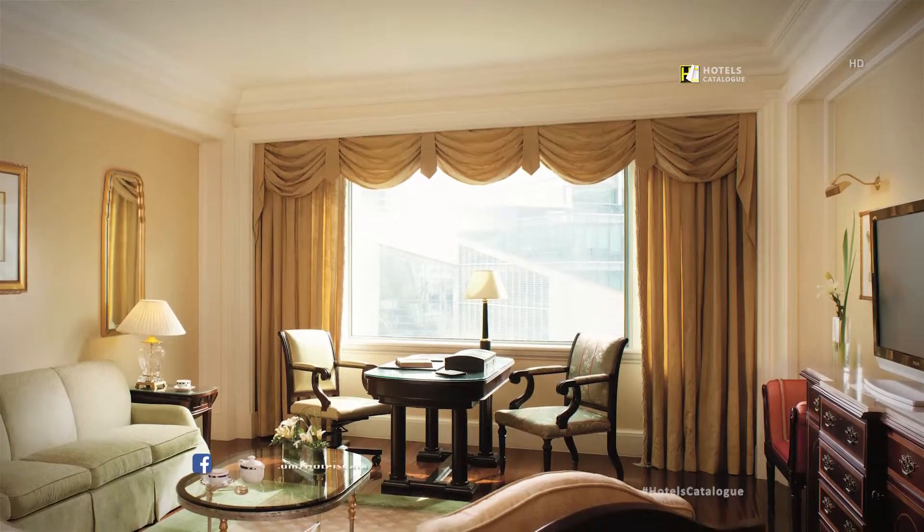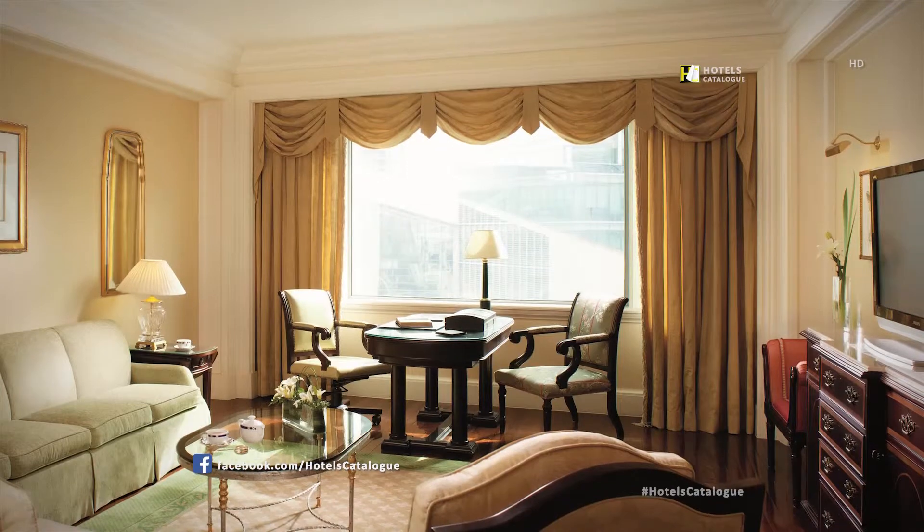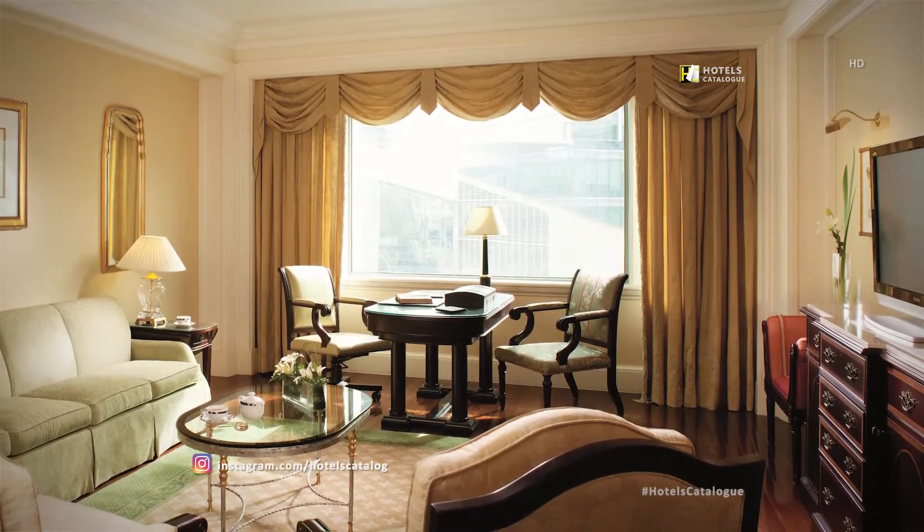The Carlton Suite at the Ritz-Carlton, Beijing features a spacious bedroom and living room, separate bathtub and shower, and accommodations for two.